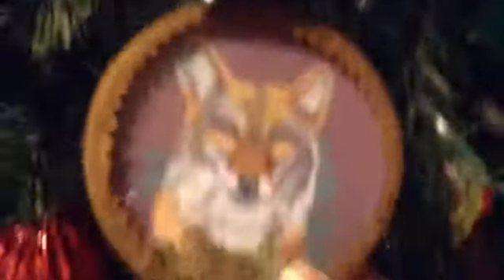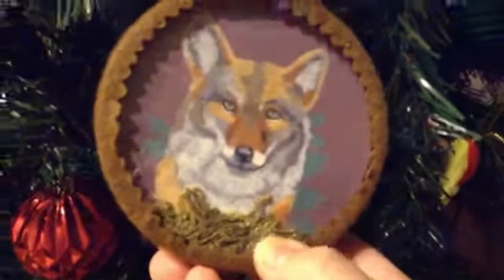I think my brother got this — it's a wolf, and it has like little grass inside of it, and it sparkles when it's hit against the light. I think it's really cute.